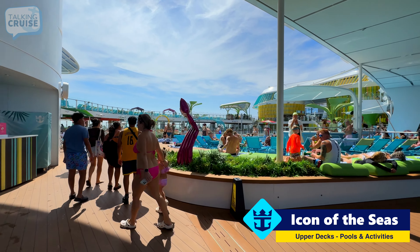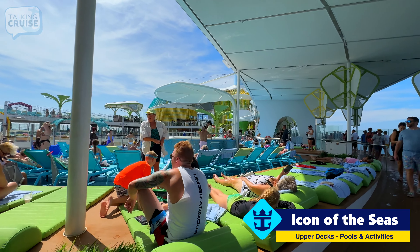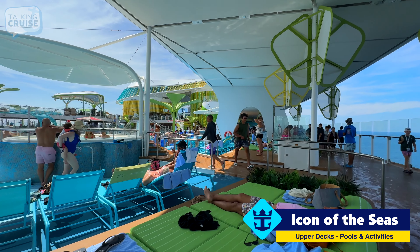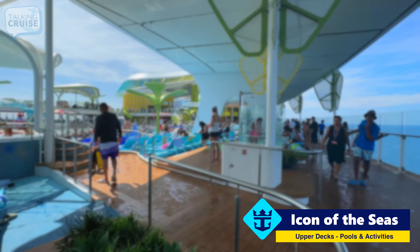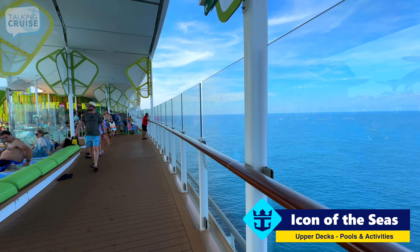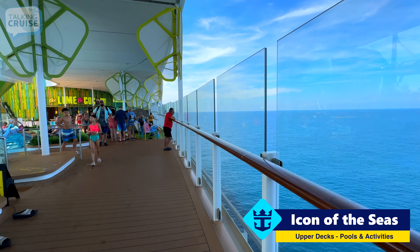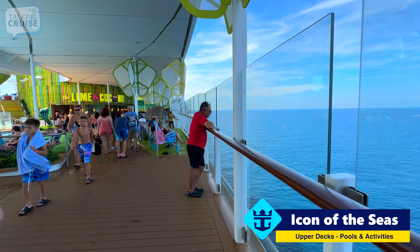Now here we are on deck 15 forward. This is one of the larger pools with lots of pool space and lots of places to lounge, whether you want full shade or full sun. They've also done a great job of keeping you in touch with the ocean throughout this ship. You'll especially notice it on some of the interior sections like down on the promenade, but even up here on deck 15 you always have nice panoramic views of the ocean.